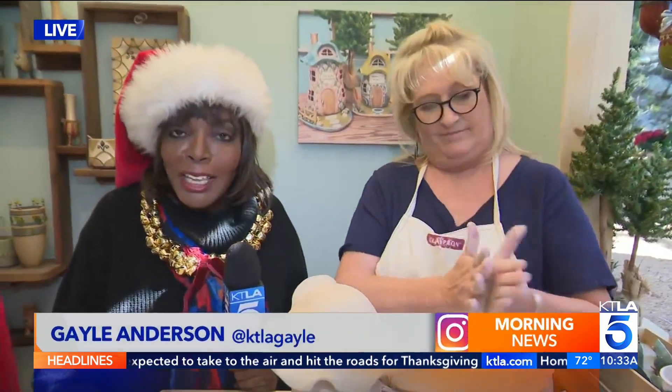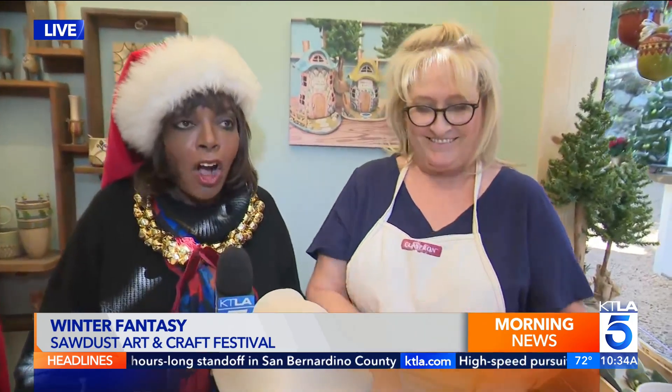Good morning to you both. We are in the holiday spirit here at the Sawdust Art and Craft Festival — it's the Winter Fantasy. We're here with one of their special ceramic artists: Ceramics Reimagined, as Jamie Weber would describe. And you're working on a piece right now, Jamie.